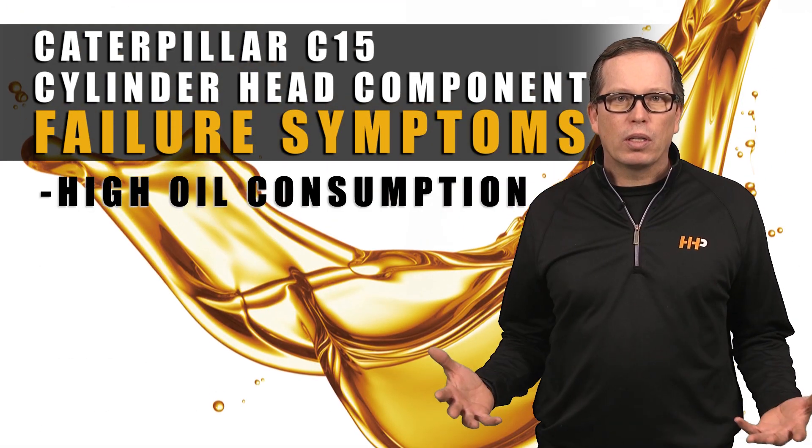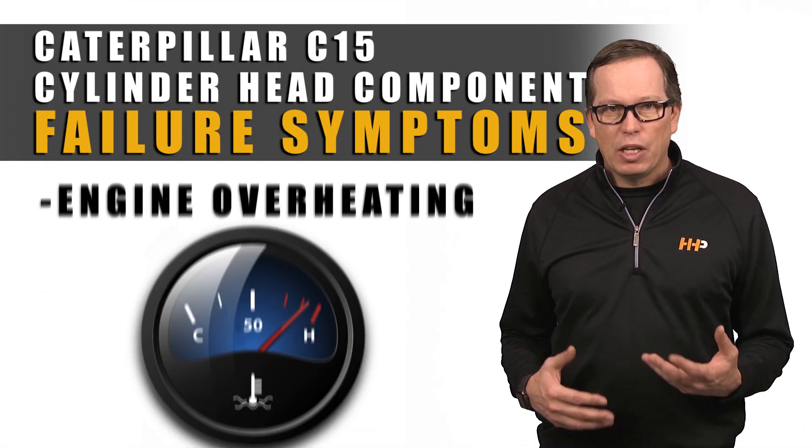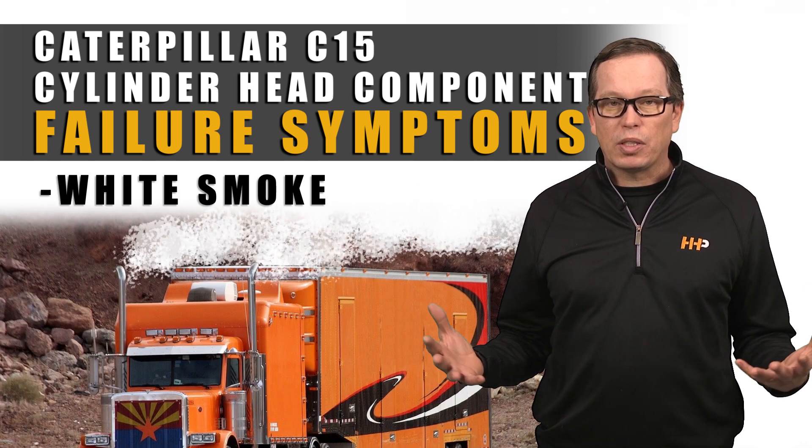High oil consumption, bad fuel mileage, engine overheating, or white smoke.